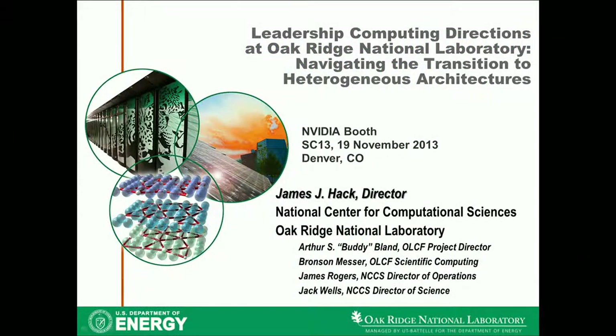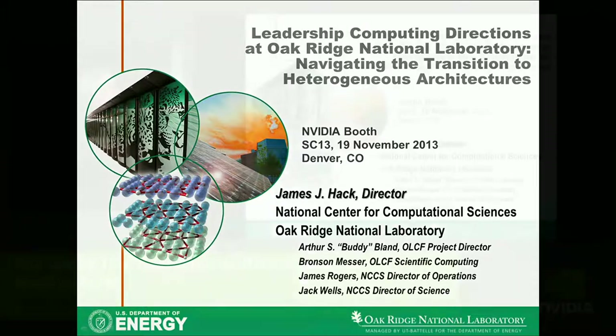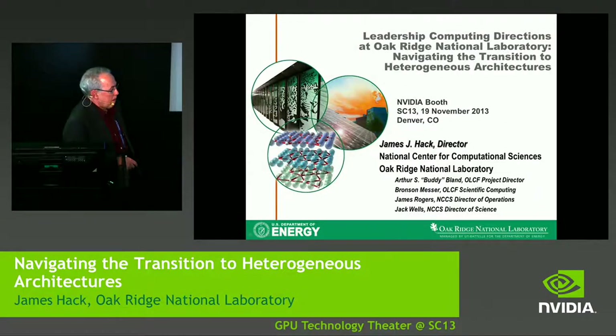With our next presentation here at the NVIDIA GPU Technology booth, sponsored by HP, I am very pleased to introduce James Hack from Oak Ridge National Laboratory, who is going to be here today and talk a little more science with us. Jim?